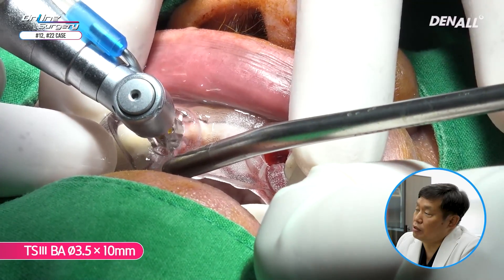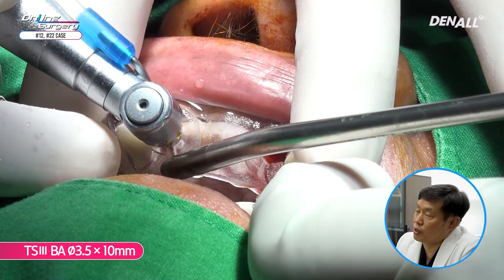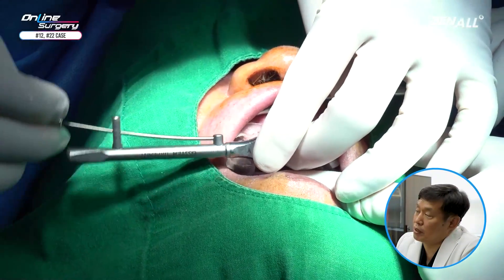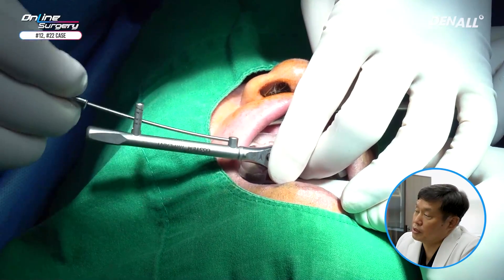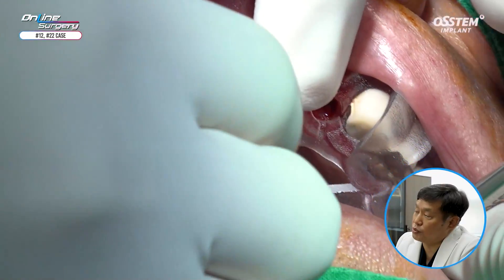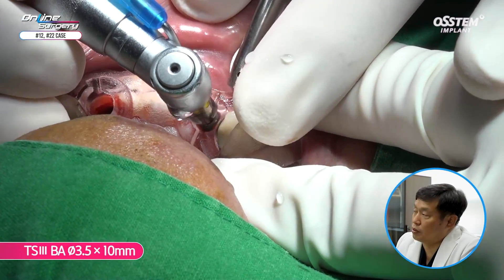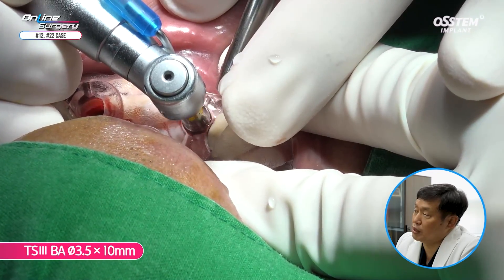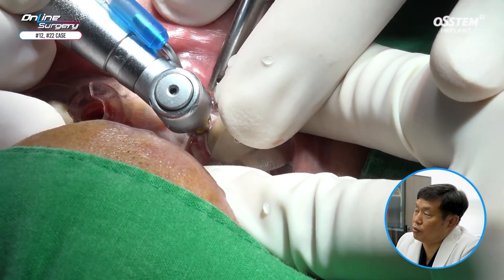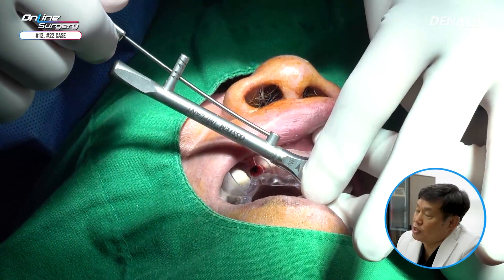A 2.1 drill was used for final drilling in number 22, and the TS3BA 3.5 by 10 mm implant was placed. It was irrigated sufficiently and positioned. The implant was placed 80% using the engine and the implant driver was used to achieve the final position. Hex matching was done as well. Primary stability was about 10 to 20 N — approximately 20 N. Number 12 was more favorable. In number 22, the TS3BA 3.5 by 10 mm implant was placed similarly, with primary stability of about 20 N.